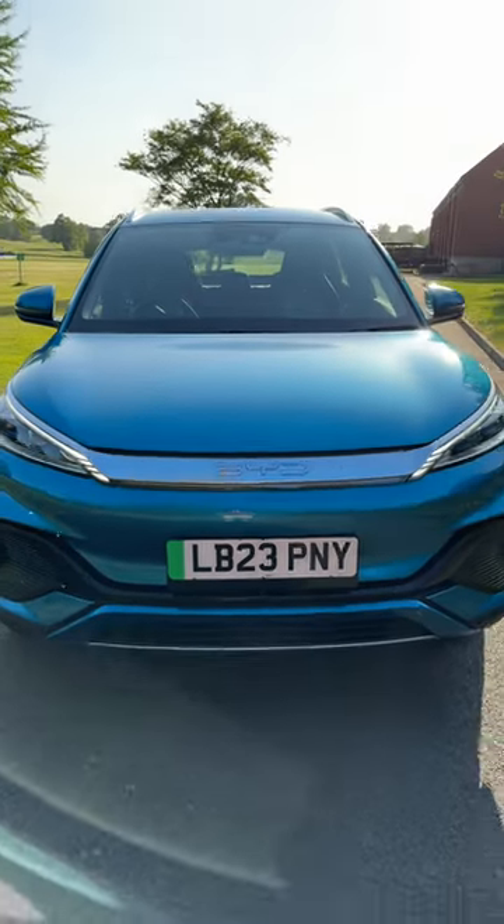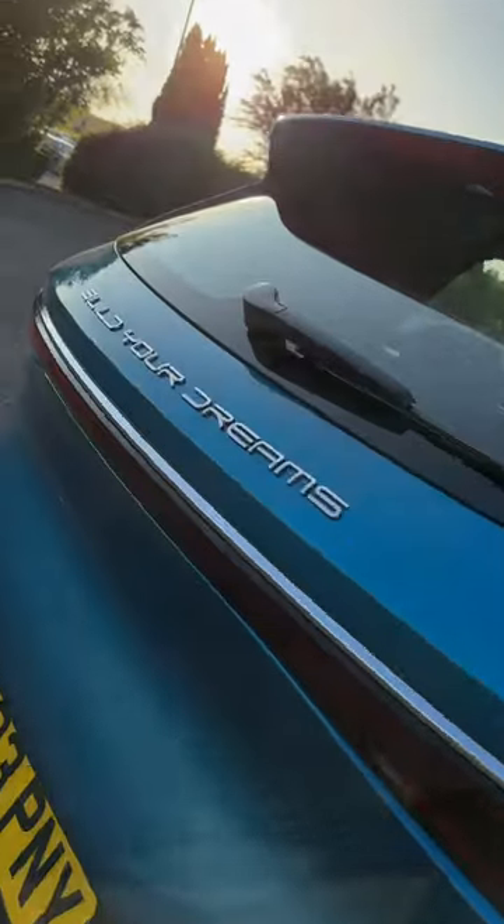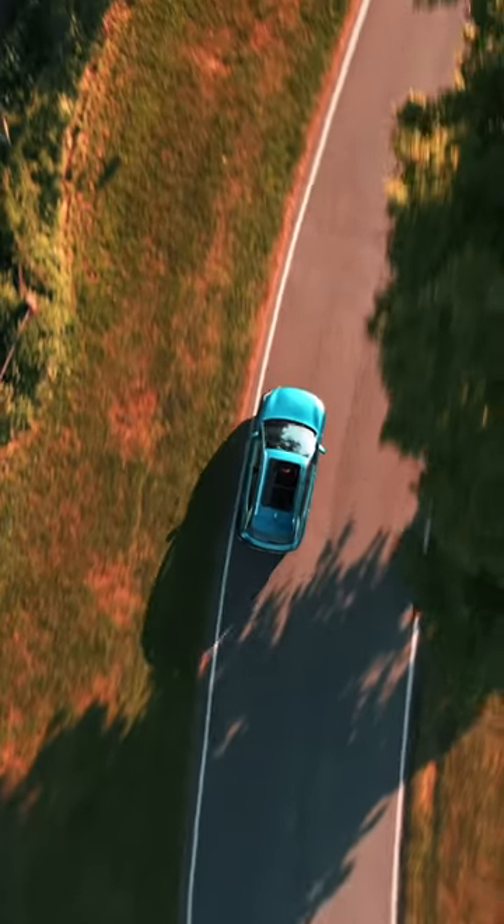This is the BYD Atto 3. If you're in the UK, you may not have heard of BYD, but they've just entered the UK market and they've actually been around since 1995.